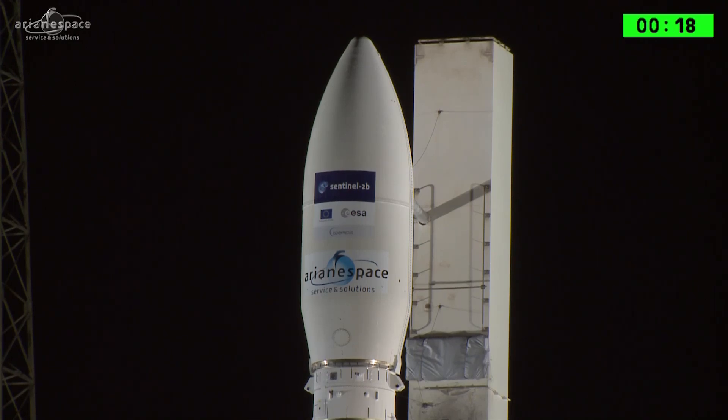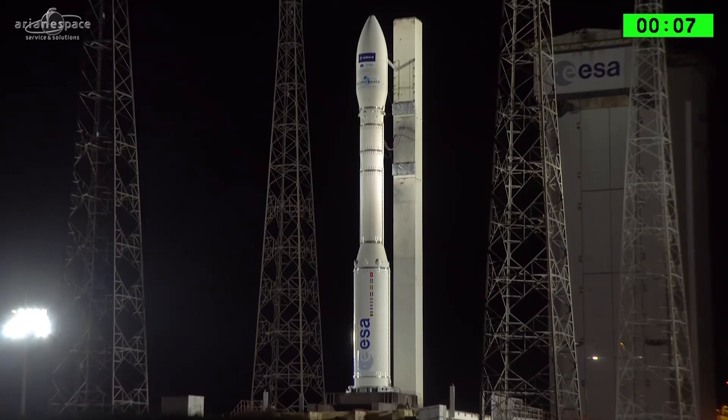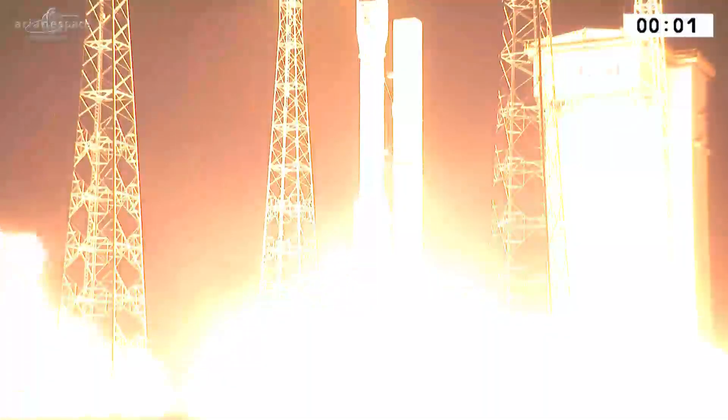A tosse de DDO, attention pour le décompte final. 10, 9, 8, 7, 6, 5, 4, 3, 2, unité, top — allumage P-80 et décollage.